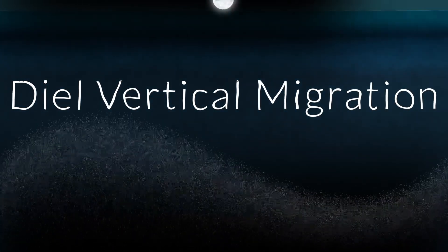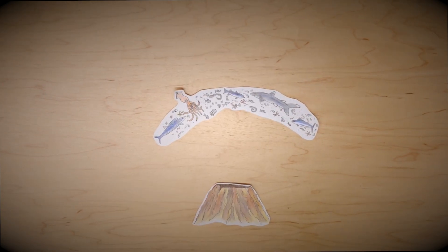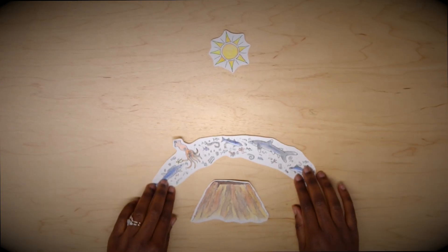Diel vertical migration is a daily movement pattern observed in many marine organisms, including zooplankton, fish, and squid, where they migrate vertically through the water column. Many organisms ascend toward the surface at night to feed and descend to deeper waters during the day to avoid predators.